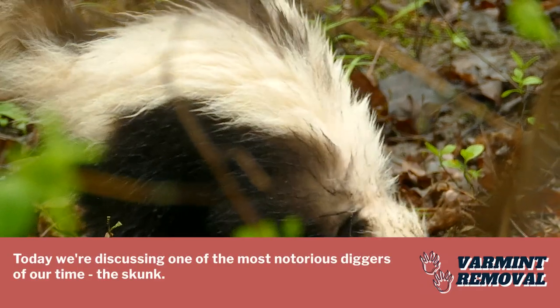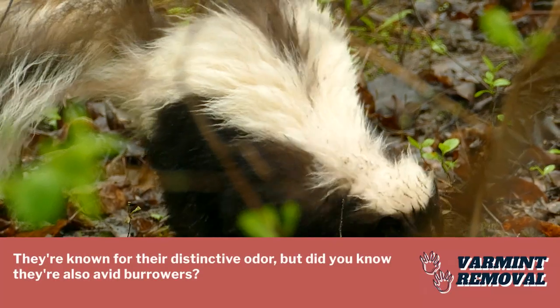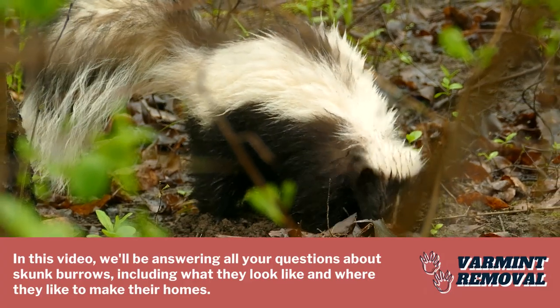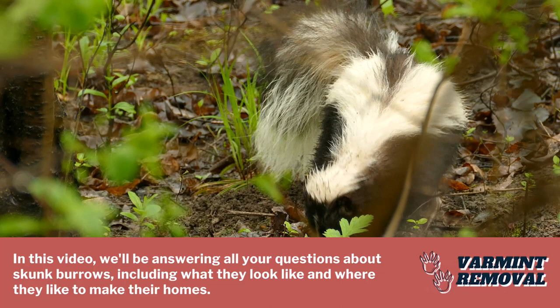Today we're discussing one of the most notorious diggers of our time, the skunk. They're known for their distinctive odor, but did you know they're also avid burrowers? In this video, we'll be answering all your questions about skunk burrows, including what they look like and where they like to make their homes.